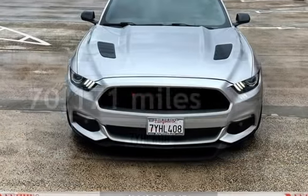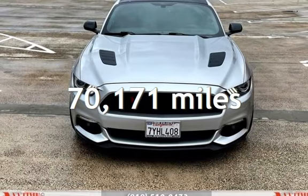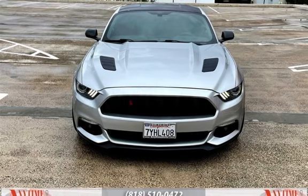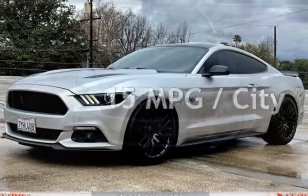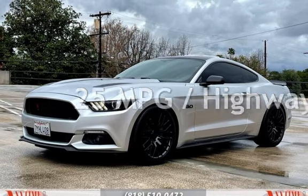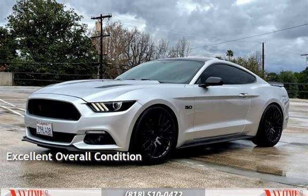This Ford has less than 71,000 miles on the odometer. Estimated fuel economy for this vehicle is 15 miles per gallon in the city and 25 miles per gallon on the highway. This vehicle is in excellent overall condition.